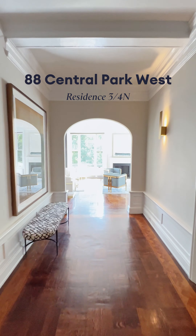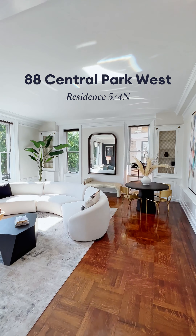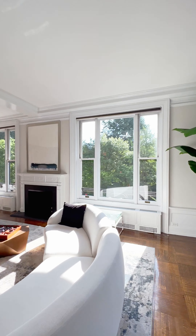We are at 88 Central Park West, one of our new listings, apartment 34N. This is an incredible duplex. The scale of this room — where are you getting this in new development? You're not getting this in new development. In new development, the living room is the whole apartment. This is massive.